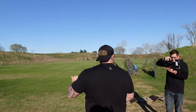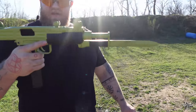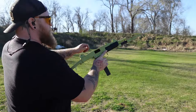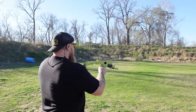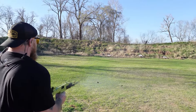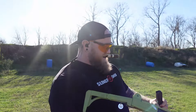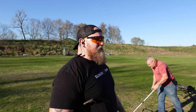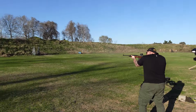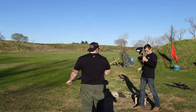There we go. There it is. Damn, look at that, dude. Oh, shit. That's so cool. What do you call it? Bean. Okay. That was awesome.